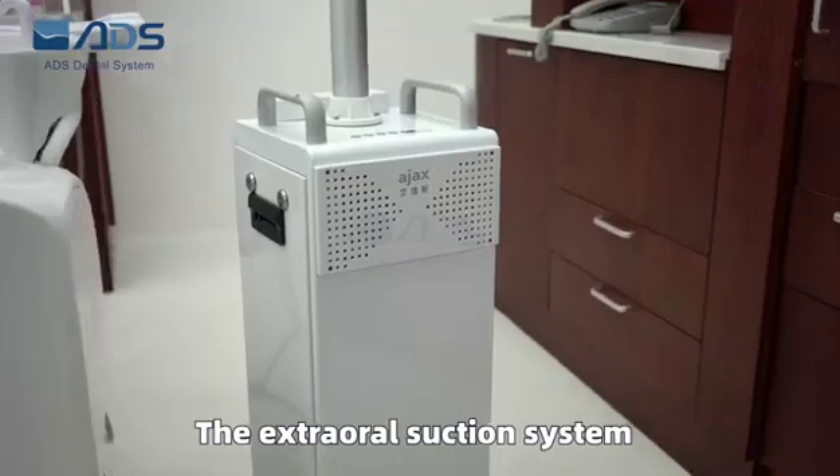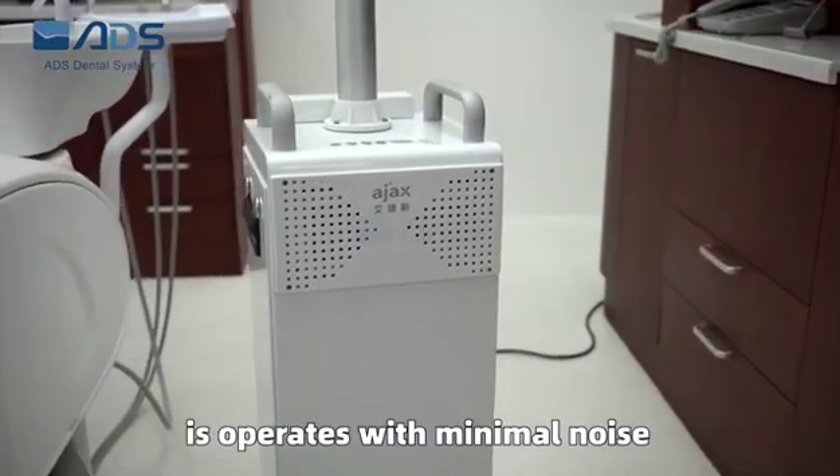The filtration efficiency is up to 99.995%. The built-in medical ultraviolet light will kill bacteria and viruses effectively. The Extraoral Dental Suction System operates with minimal noise.